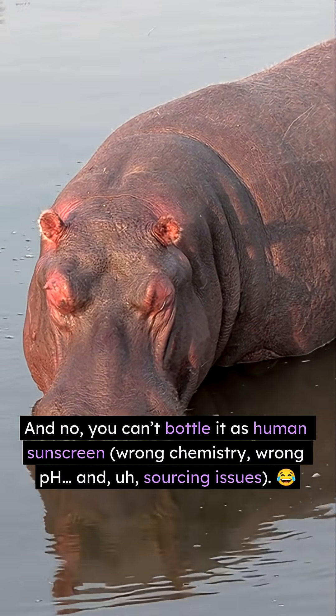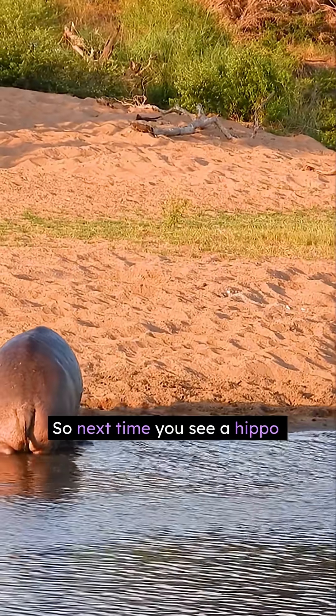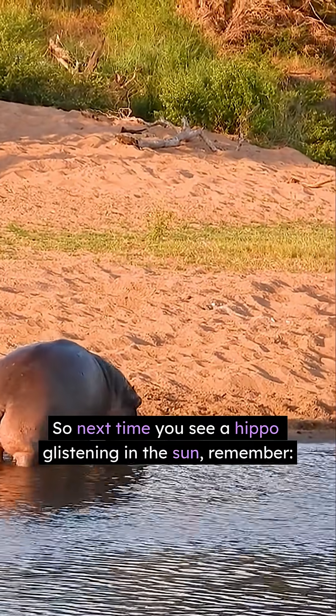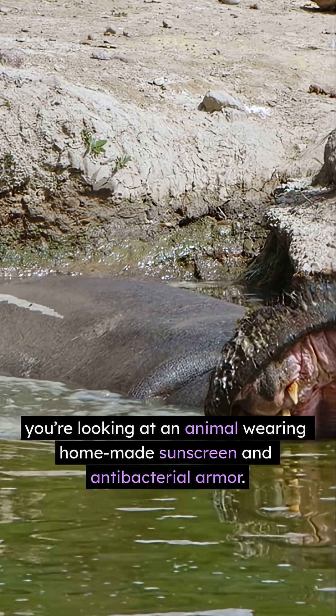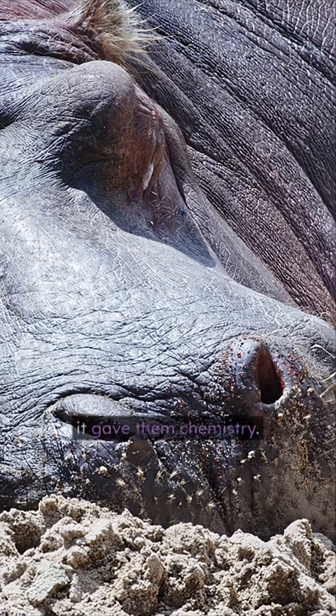And no, you can't bottle it as human sunscreen — wrong chemistry, wrong pH, and sourcing issues. So next time you see a hippo glistening in the sun, remember you're looking at an animal wearing homemade sunscreen and antibacterial armor. Nature didn't give hippos fur — it gave them chemistry.